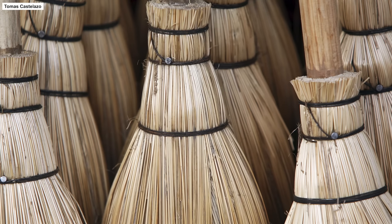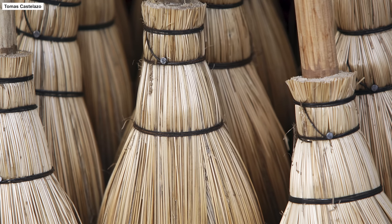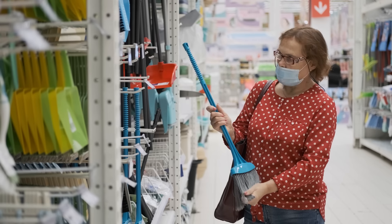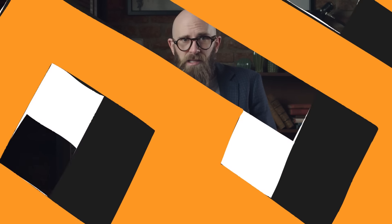It wasn't until the 19th century that brooms became more durable thanks to the widespread use of sorghum, also known as broom corn. Thanks to improved manufacturing capabilities, these brooms quickly became popular — a high-quality corn broom could last upwards of 15 years. Today modern broom bristles are made of nylon, polypropylene, and other synthetic materials, while the handles are made out of metal or plastic. But apart from changes to the materials used and the resulting increase in lifespan, the typical household broom has the same design as it did when it was first invented.